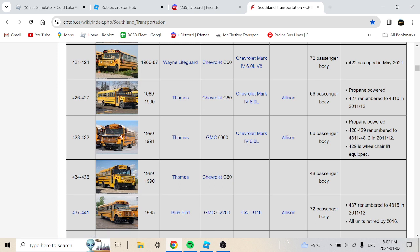Buses 428 to 432 are a 1990 or 1991 Thomas GMC 6000 with a Chevrolet Mark IV 6.0 V8, 66-passenger body with propane power. Buses 428 and 429 were rebranded to 4811 and 4812 in 2011-2012. Bus 429 has wheelchair lift equipment.